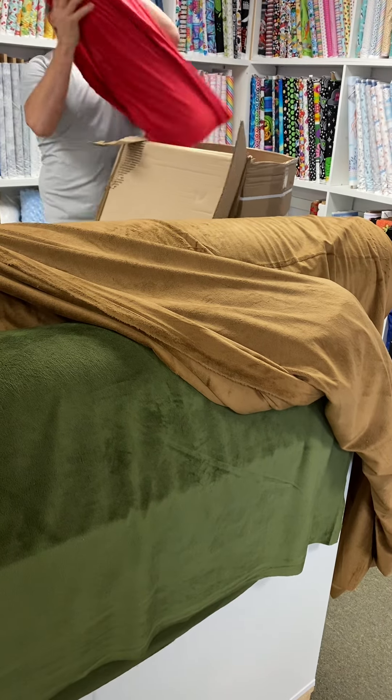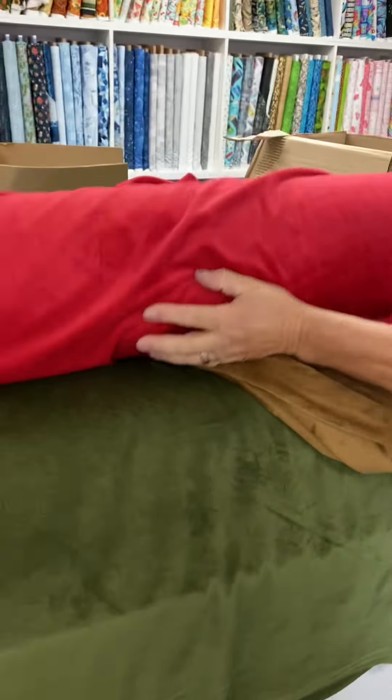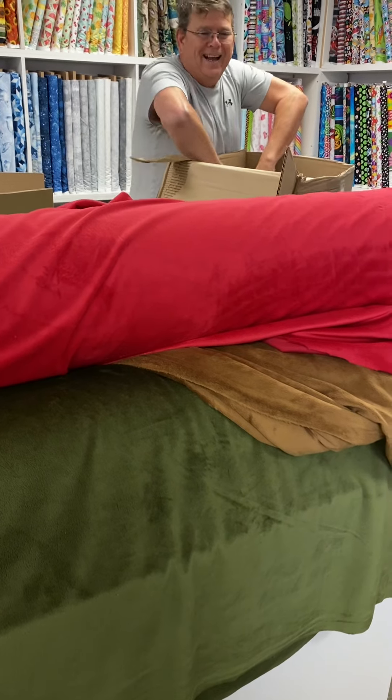There's our Christmas red. Look at the red and the green — it's out of our nice line and it's so, so soft. 90 inches wide. $24.99 a meter.